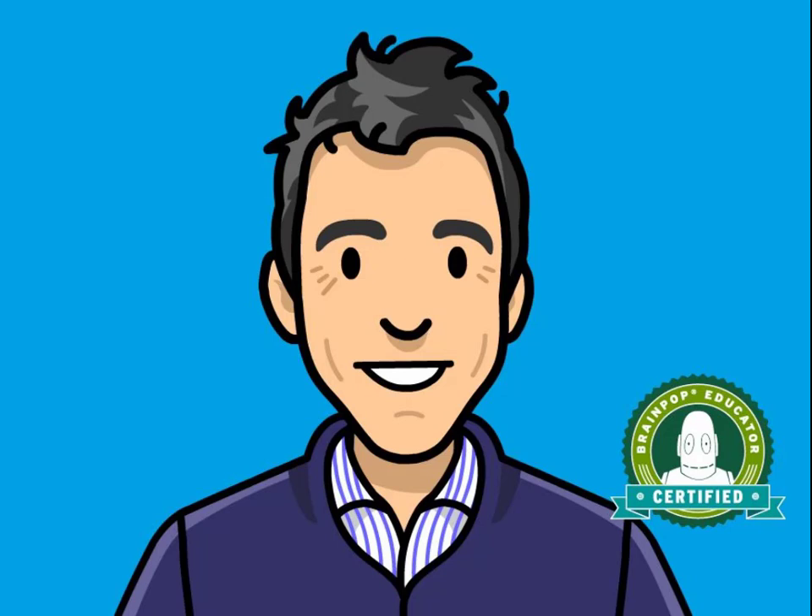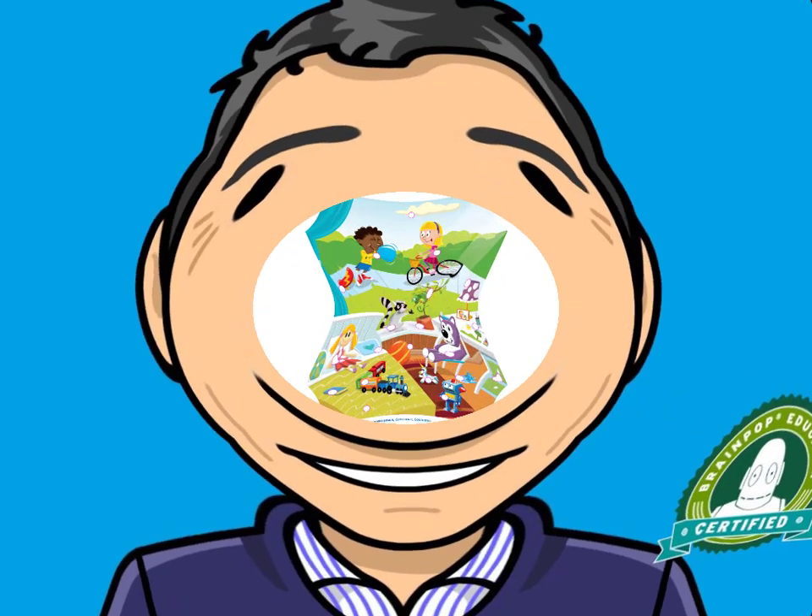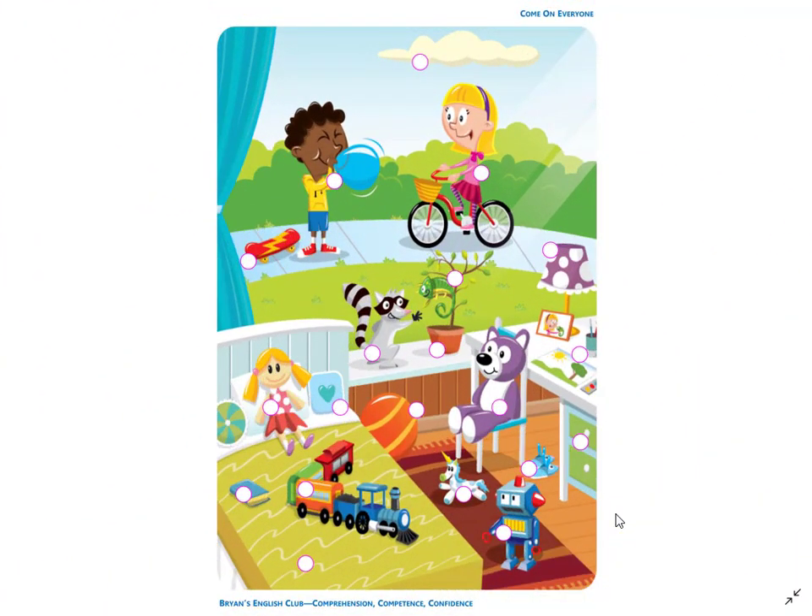Hey everyone, it's me, Brian Teacher. In this video, we'll do the listen and match for the Come on Everyone, Unit 1 picture. Please listen, match the picture, and write the number in the box. Are you ready? Then let's get started.